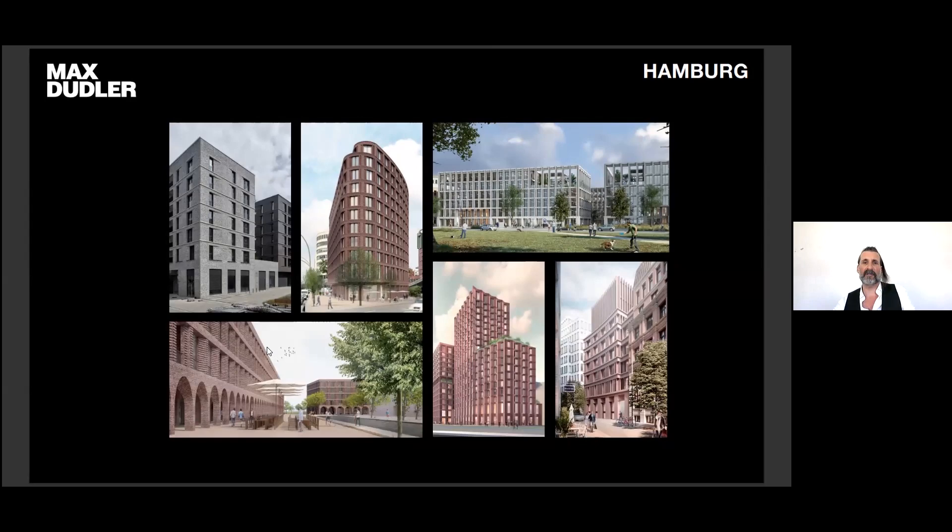And this is the end of the presentation. I hope it was a nice journey for you. Thank you very much.